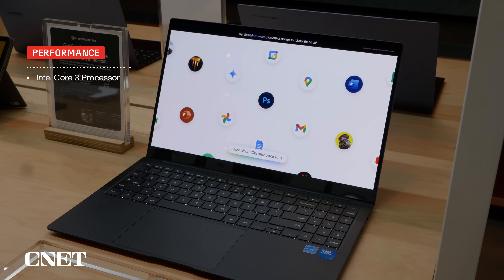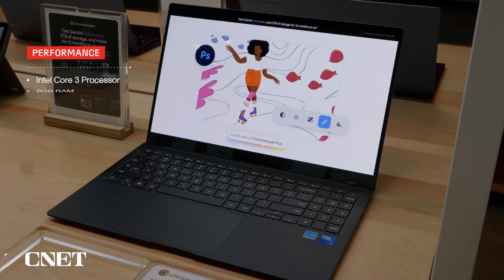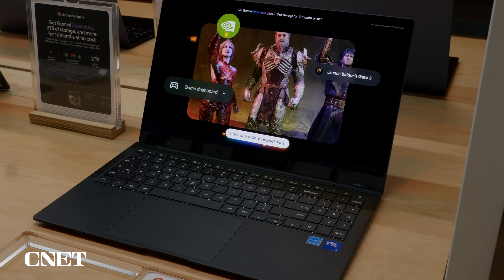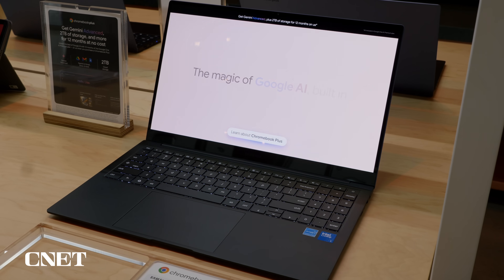Inside you get an Intel Core 3 100U processor, 8 gigs of memory, and 256 gigs of storage. Samsung says up to 13 hours of battery life, and the price is $700, which is on par with other premium Chromebooks like this.